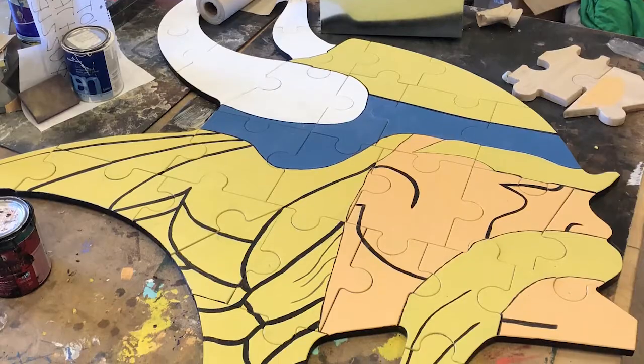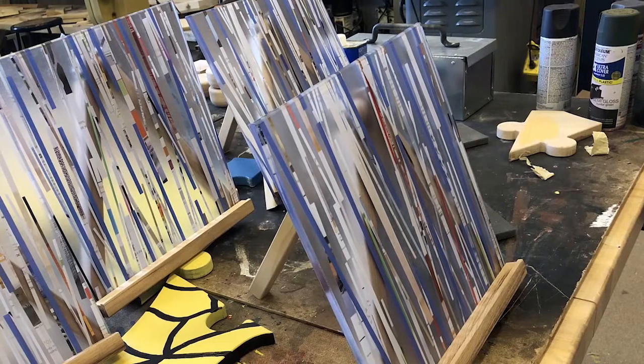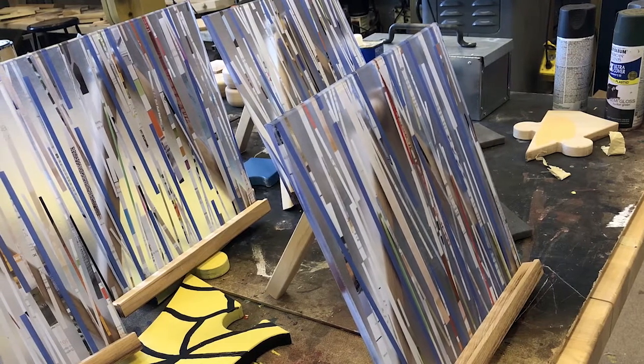Our theme is big Vikings helping little Vikings. We're building a puzzle of our school mascot, a kneeling table, and easels for kids who are learning how to write. It's all going to be donated to the elementary school next door. A lot of the team and Mr. Ferrioli went and talked to the teachers and students there and asked what they need in their classrooms, things we can gear towards the little kids.